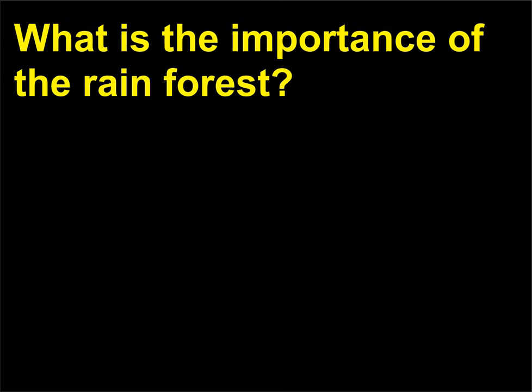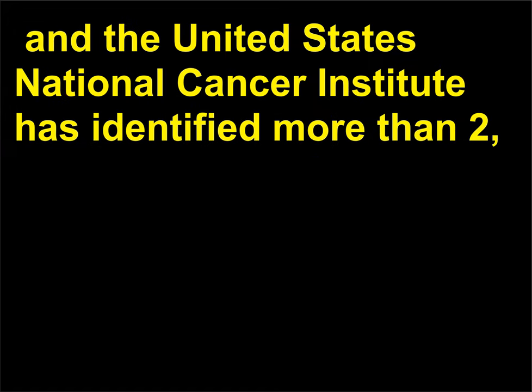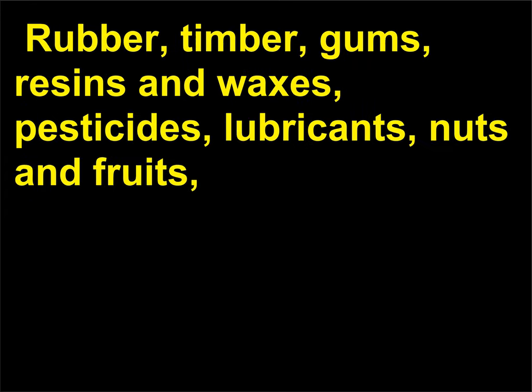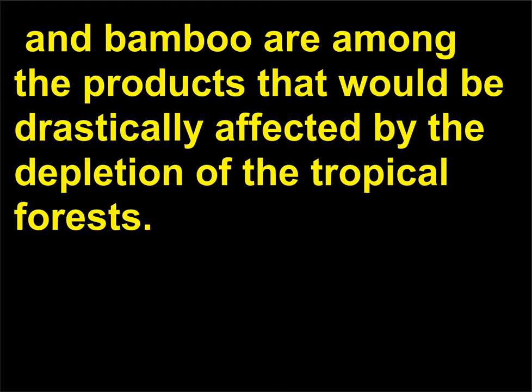What is the importance of the rainforest? Half of all medicines prescribed worldwide are originally derived from wild products, and the United States National Cancer Institute has identified more than 2,000 tropical rainforest plants with the potential to fight cancer. Rubber, timber, gums, resins, waxes, pesticides, lubricants, nuts and fruits, flavorings and dyes, steroids, latexes, essential and edible oils, and bamboo are among the products that would be drastically affected by the depletion of the tropical forests.